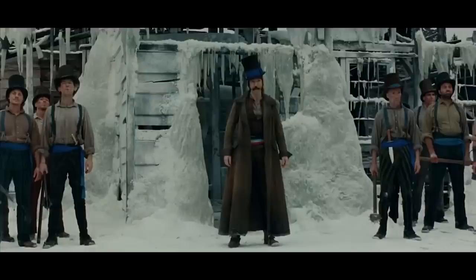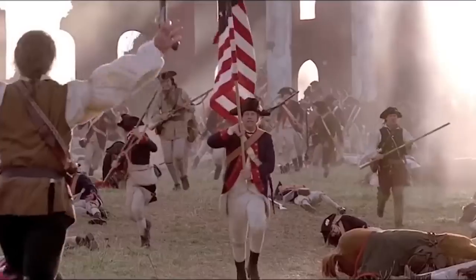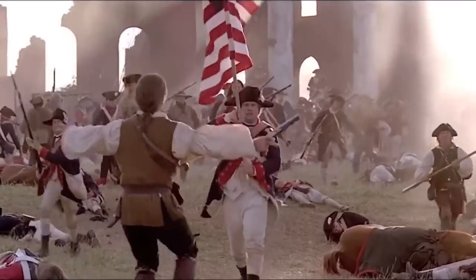Red, white, and blue. Rock, flag, and eagle. Land of the free, home of the brave. No retreat. America. Happy Fourth of July, everybody.